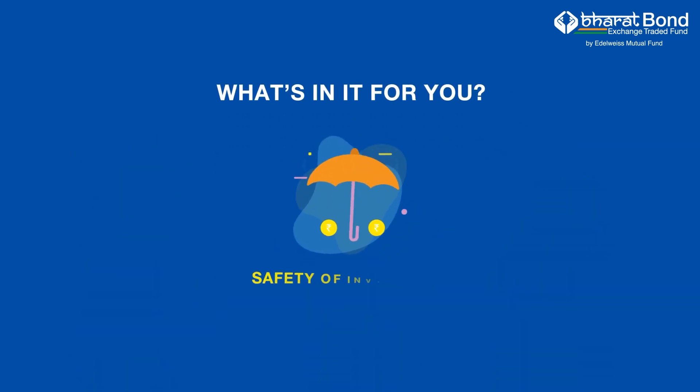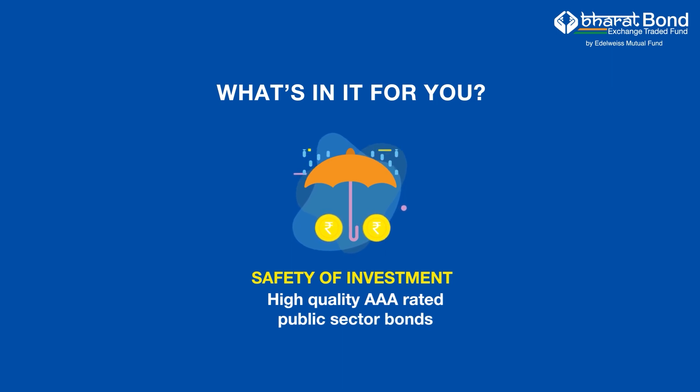What's in it for you? Safety of investment. The fund will invest in the constituents of the Nifty Bharat Bond Index. These constituents will comprise of high quality AAA rated public sector bonds.